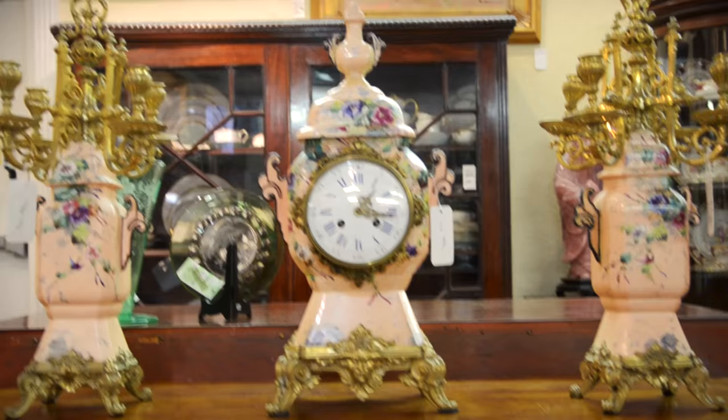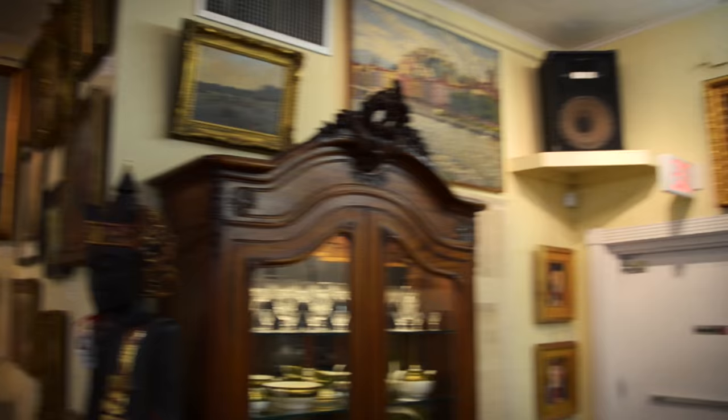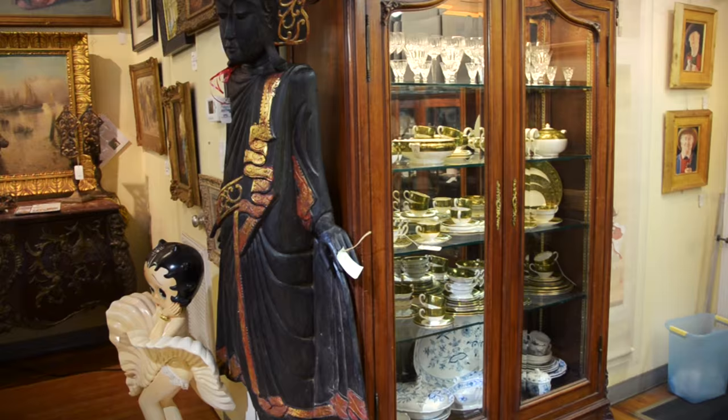Here's the French clock garniture. Lot 1293, from the same estate as the Ganesh — a very tall carved wooden Buddha figure, Lot 1293, Southeast Asian. Very tall, full-bodied carving. No minimum, no reserve whatsoever on the Ganesh or the carved Buddha figure.